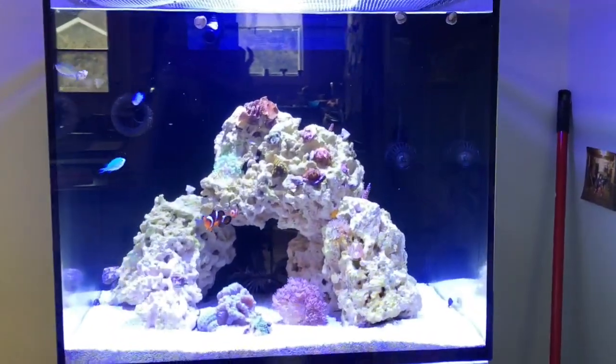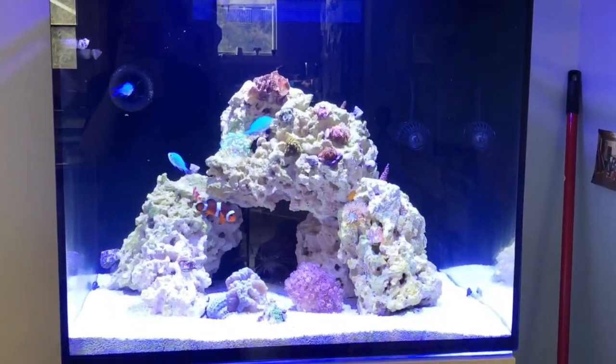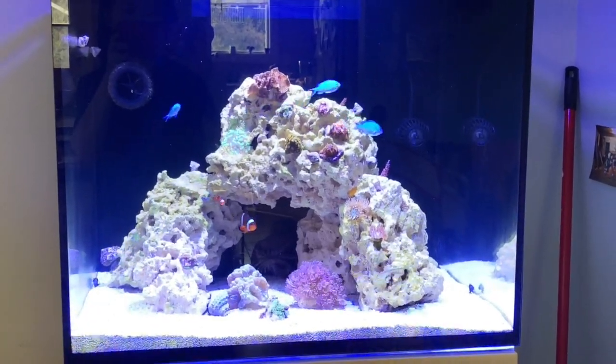Welcome to my channel, or welcome back to my channel. My Reefer 170 just completed week 7.